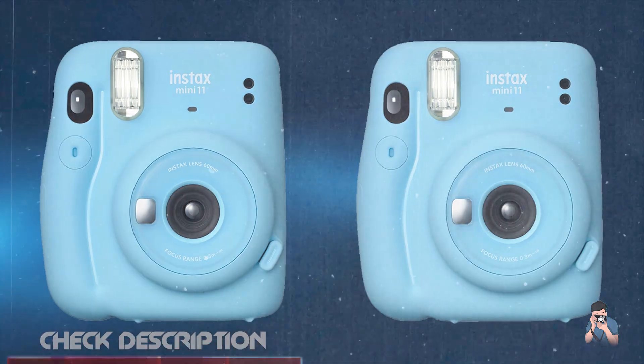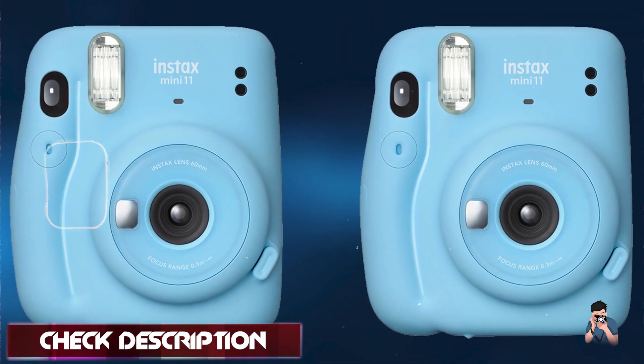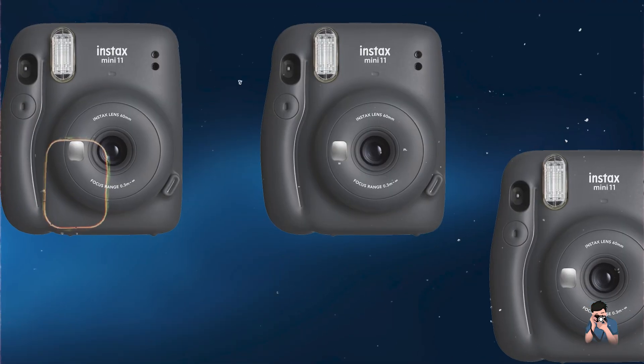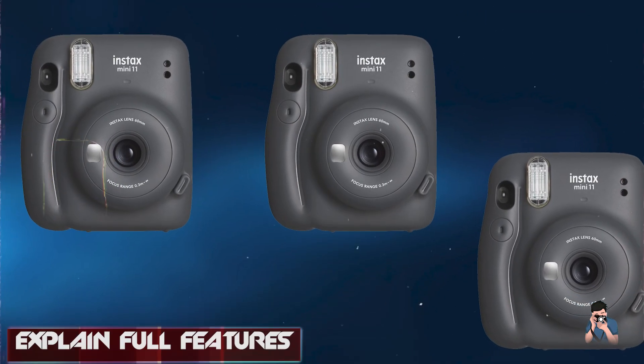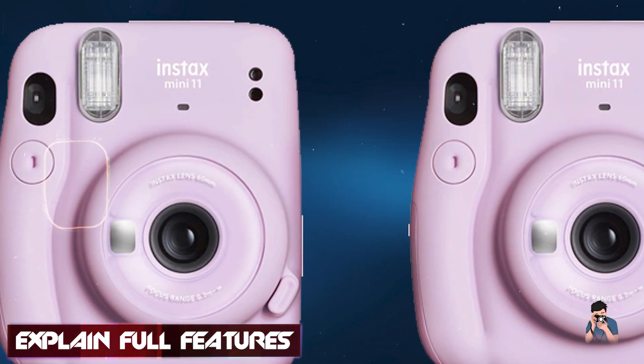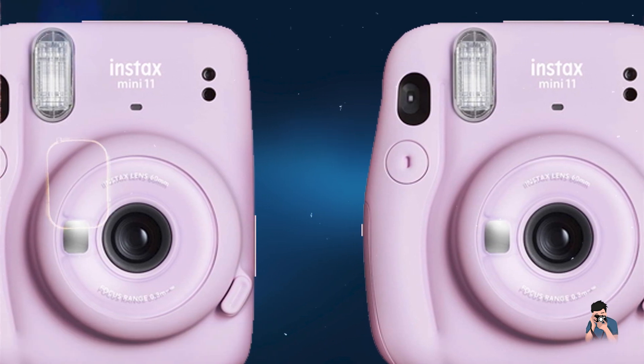Key features: it features automatic exposure adjustment for optimal photo quality in various lighting conditions. The camera uses Fujifilm Instax Mini Film to produce credit card-sized prints instantly. It includes a selfie mode with a built-in mirror for accurate framing and close-up shots.